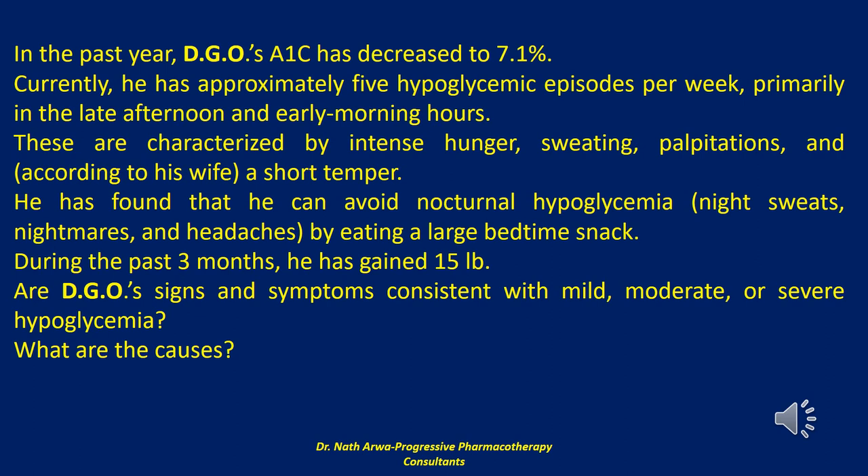He has found that he can avoid nocturnal hypoglycemia — that is night sweats, nightmares, and headaches — by eating a large bedtime snack. During the past three months, he has gained 15 pounds. Are DGO's signs and symptoms consistent with mild, moderate, or severe hypoglycemia, and what are the causes?